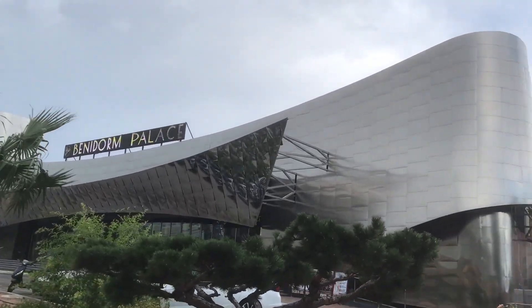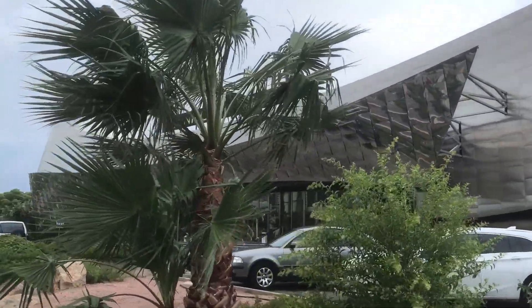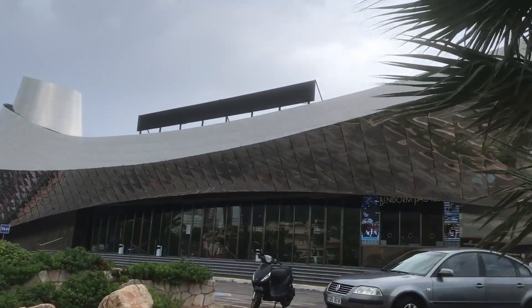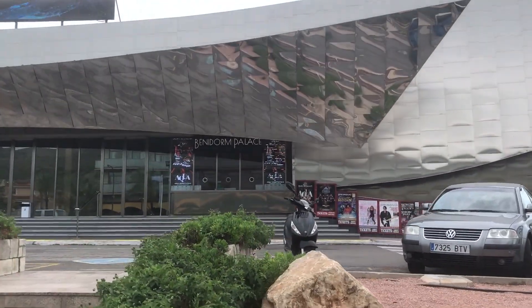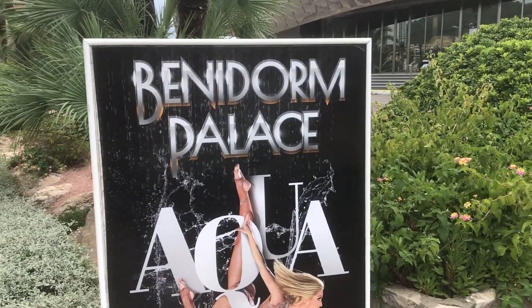The last place on my list to go when it rains in Benidorm is the Benidorm Palace. It is a night time show but it is world famous, and people come from far and wide to watch it. There's loads of guest acts on there as well. Just have a look in the box office right in front of me and on all the boards around town. It is a night not to be missed.